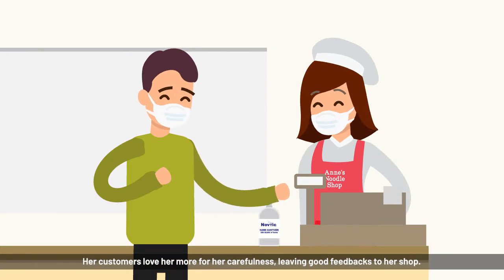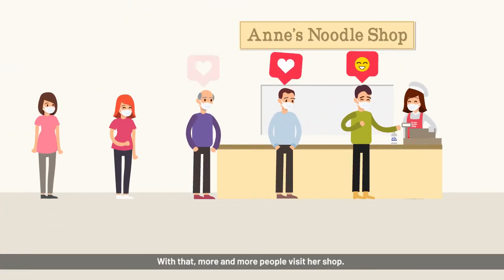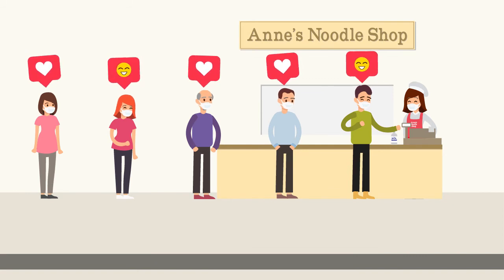Her customers love her more for her carefulness, leaving good feedback for her shop. With that, more and more people visit her shop. Anne is happy.